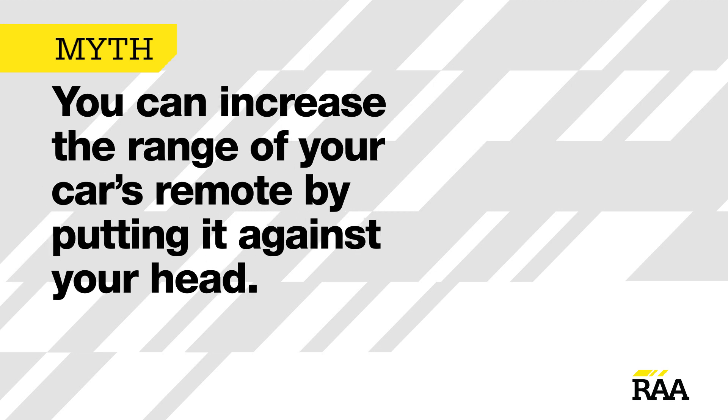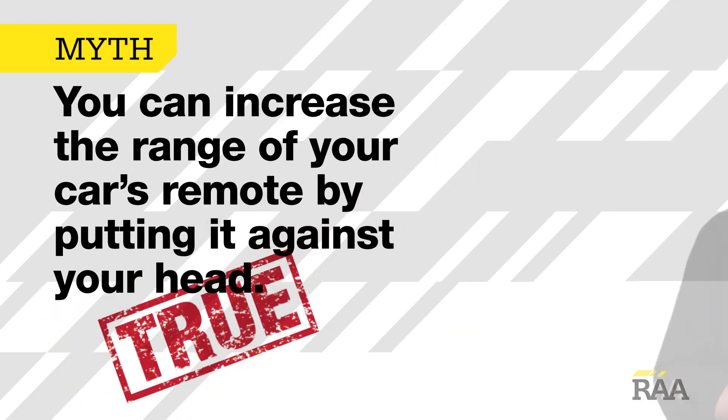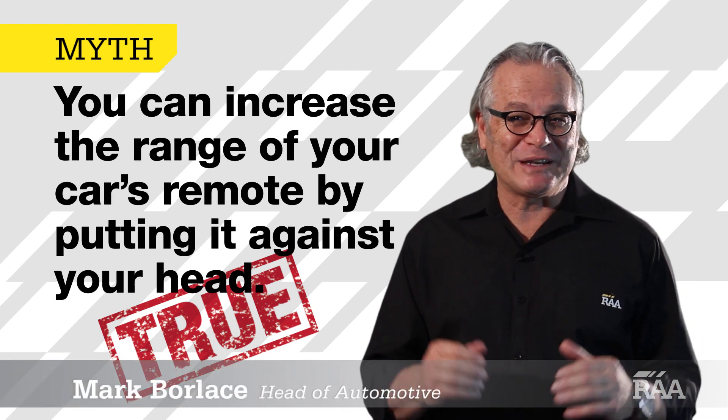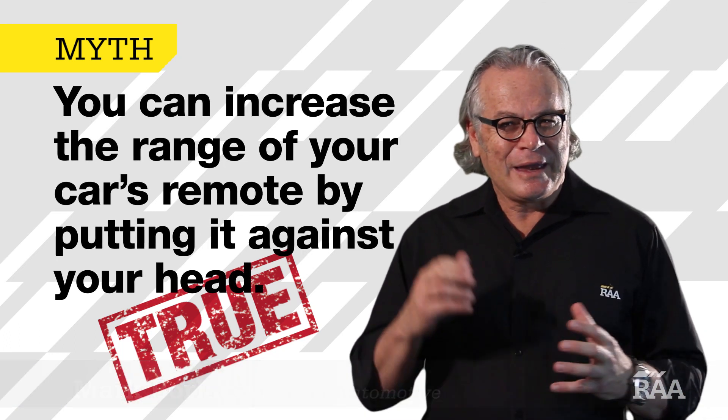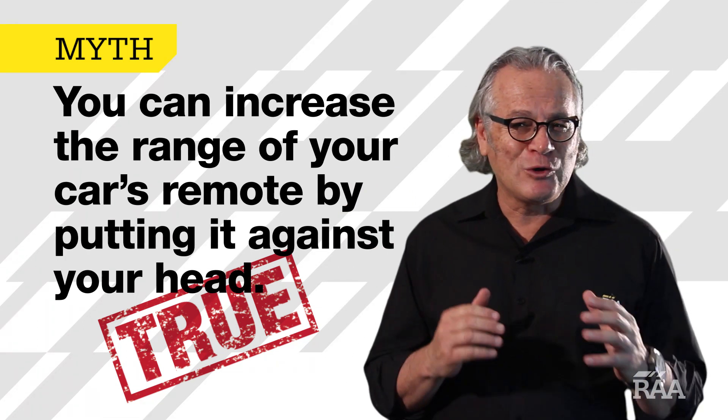You can increase the range of your car's remote by putting it against your head. True. We know this might sound crazy, but it seems to actually work. Your head becomes kind of a radio antenna, extending the wireless range by a few car lengths.